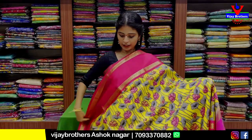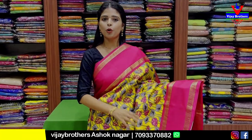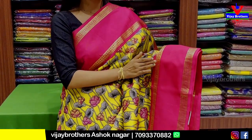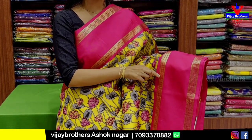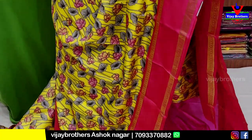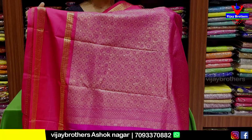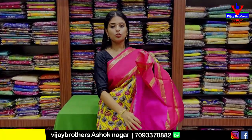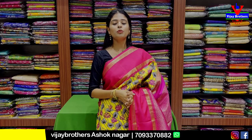Next saree — currently very trending. Yellow with pink combination. Both sides have pink borders of 6 inches. Gap borders in bentex style, with 2 sides golden zari weaving. There is a boxes pattern — one box has florals, another has mangos. The body is in kalamkari style with pink color. Comes with a contrast pink blouse. Price is 8,350 rupees.